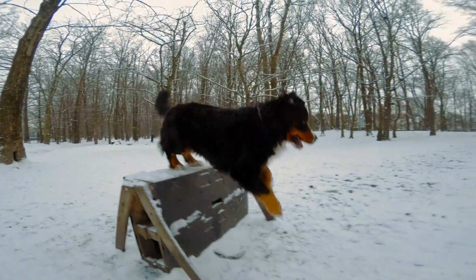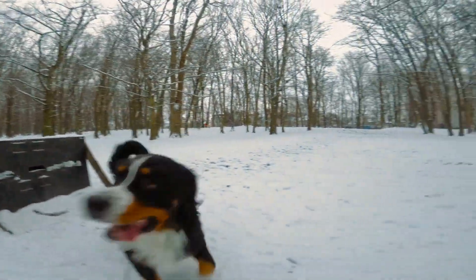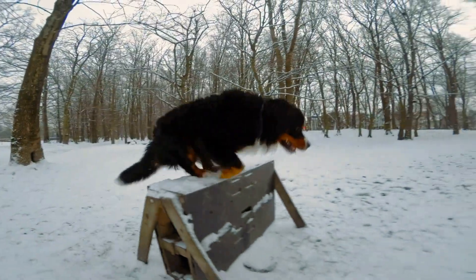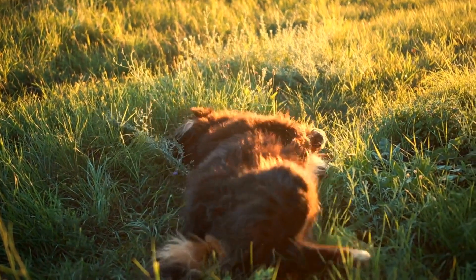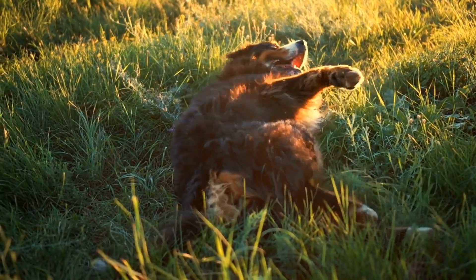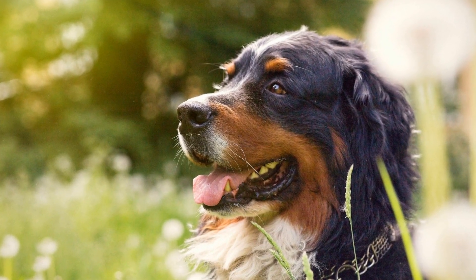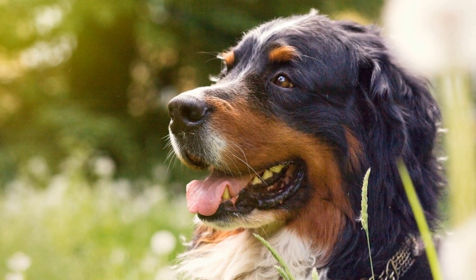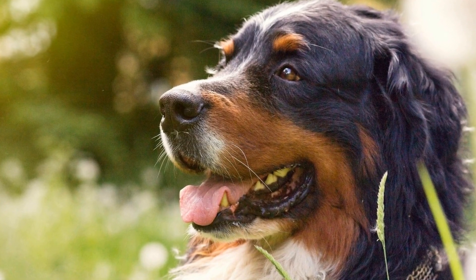One of the main advantages of treadmill training for Bernese Mountain Dogs is that it allows them to get consistent exercise regardless of weather conditions. These dogs have a thick double coat that protects them from harsh elements, but extreme temperatures or heavy rain may limit their outdoor exercise. By having access to a treadmill at home or in a dog-friendly gym, owners can ensure that their furry friends stay physically active even when outdoor activities are not feasible.